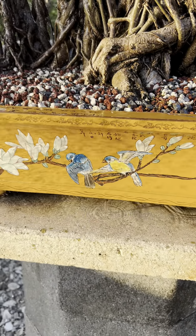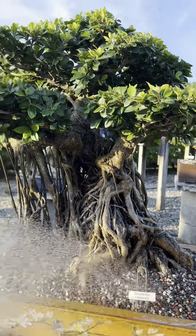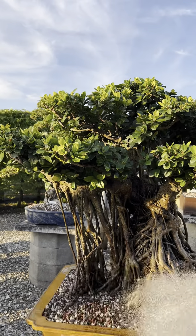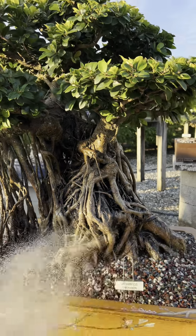Got another pot here from Taiwan with beautiful, beautiful detailed work. This green gem resides in it. And beautiful air roots, dense foliage.